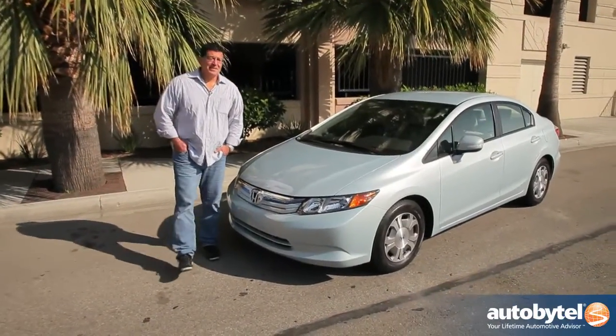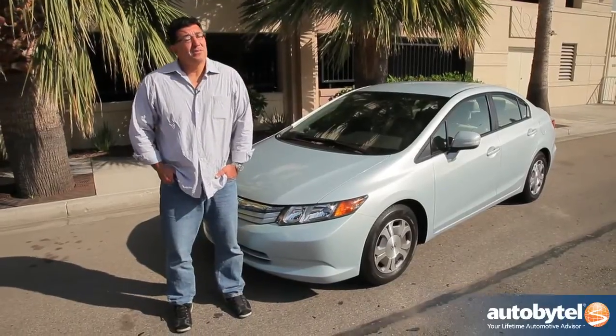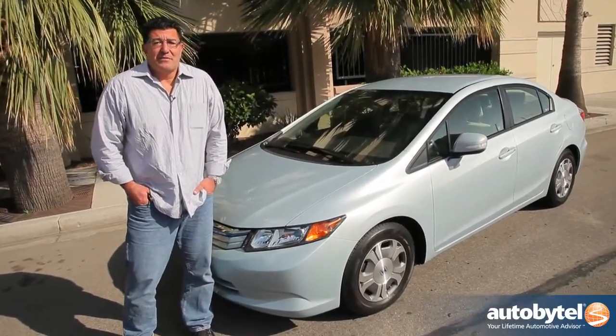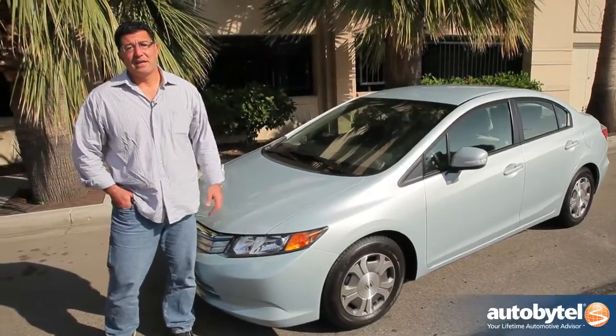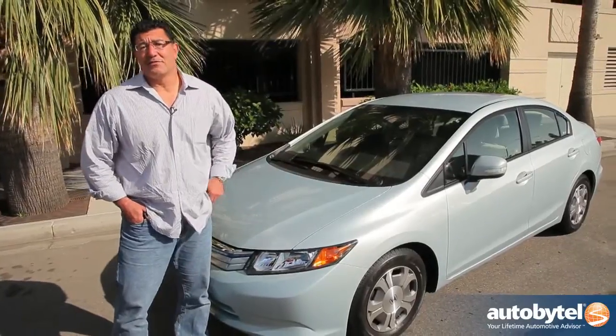So there you have it — the Honda Civic Hybrid. I couldn't really make the numbers work for me, but maybe you could make it work for you. I think a lot of it has to do with how you feel about yourself driving this car — obviously less harmful pollutants and a little bit better fuel economy.